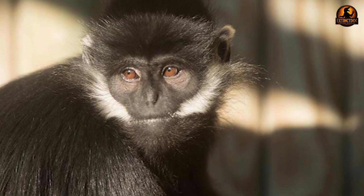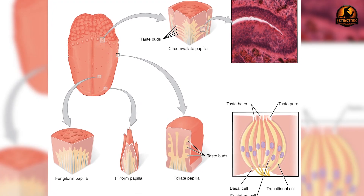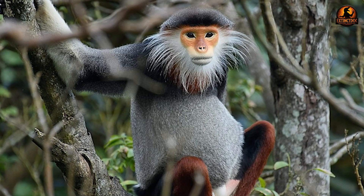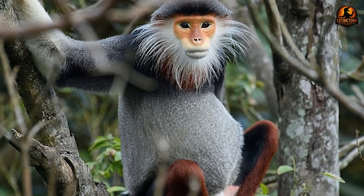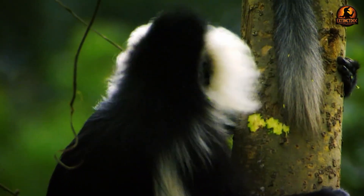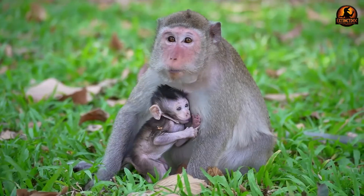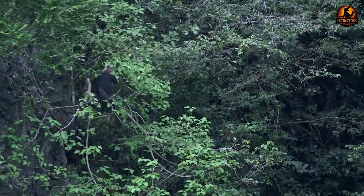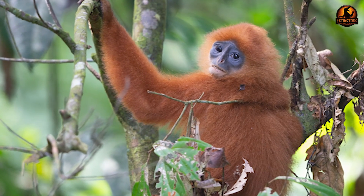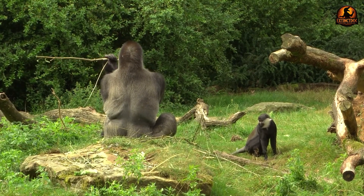Their high-cusped molars work like precision grinding machines, preparing vegetation for bacterial decomposition. The bitter taste receptor genes reveal another layer of this adaptation story. Research shows that colobines actually retained more intact bitter taste receptor genes than expected, contradicting the simple prediction that leaf eaters would need fewer receptors to tolerate plant toxins. This complex genetic pattern suggests evolutionary losses occurred through different pathways rather than straightforward adaptation to dietary bitterness.